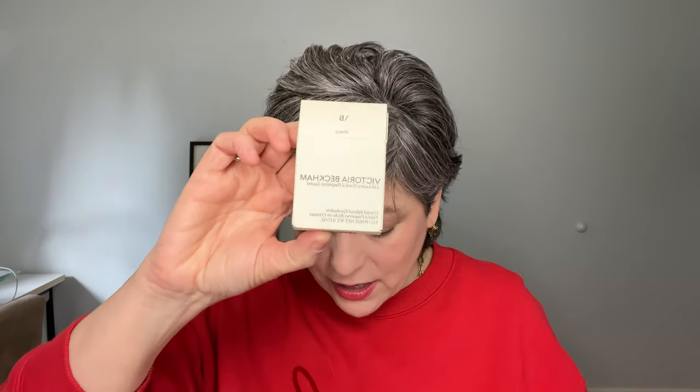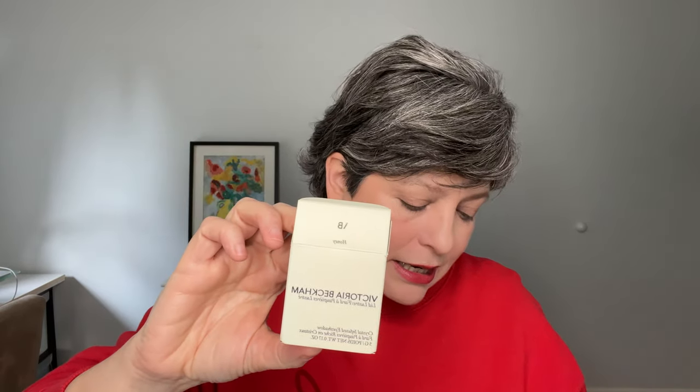I already did the foundation, the cheeks, the lips. If you want to see those you can search for my videos. But today we're going to continue with eyes, and I will be using Victoria Beckham. I'm using new-to-my-collection items, one of them being the Lit Lustre — specifically the new color, Honey.